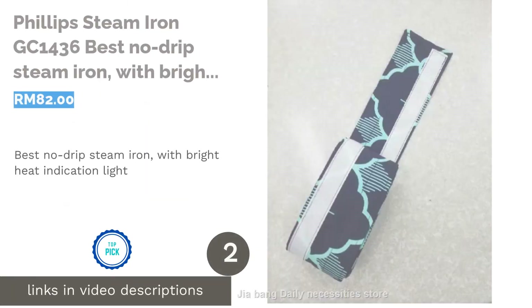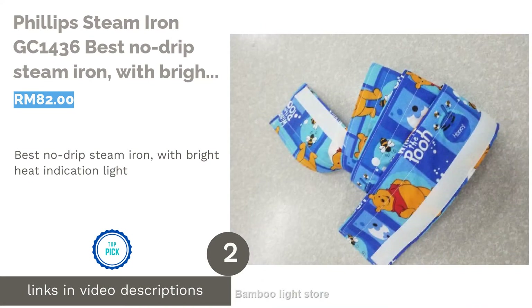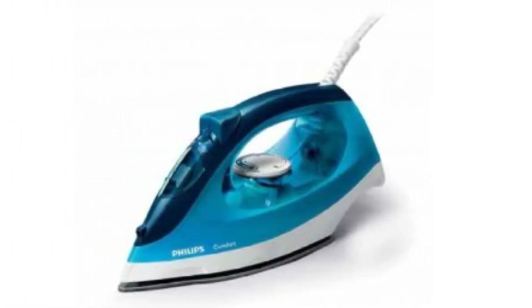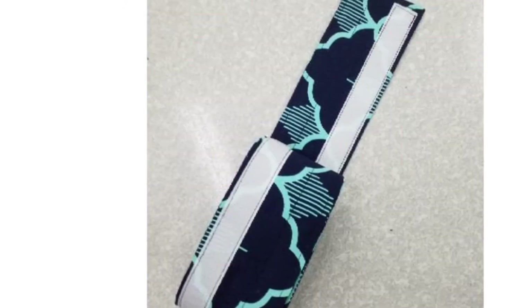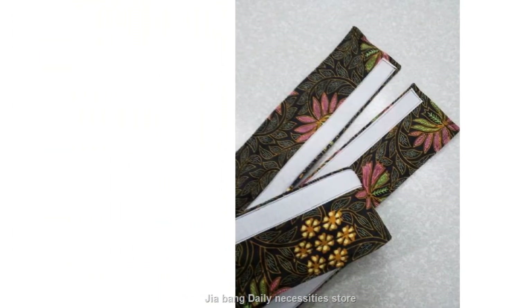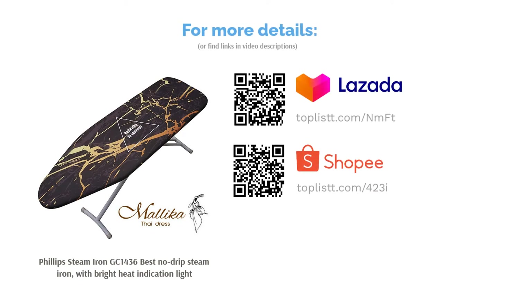The next product on our list is the Philips Steam Iron GC 1436, best no-drip steam iron with bright heat indication light. The Philips Steam Iron GC 1436 makes your ironing easy with a continuous steam output and a strong 90g steam boost. With the non-stick soleplate and heat indication light, there's no need to worry about scorching your precious clothes. Despite the heavy steam, the steam iron with its spray and drip stop avoids any unwanted spots.